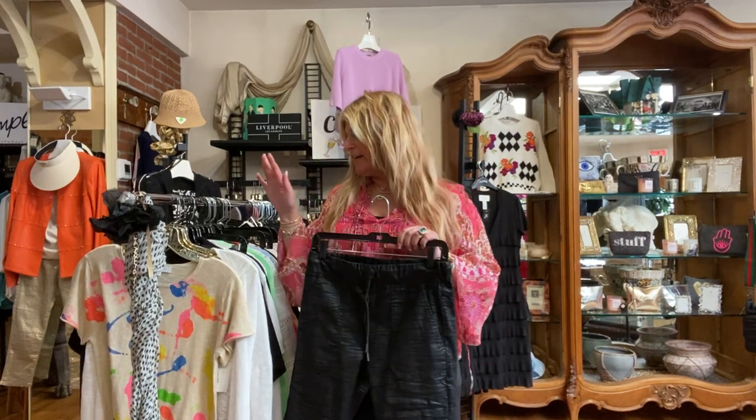Hi guys, it's Julie. Hope everyone is staying safe and well. I'm going to highlight some new stuff that we got in the store.